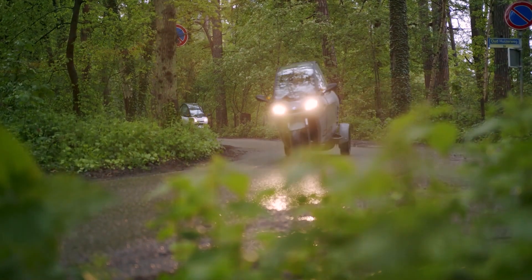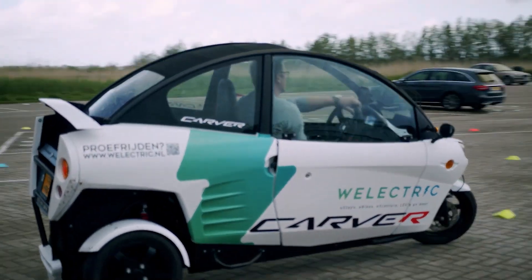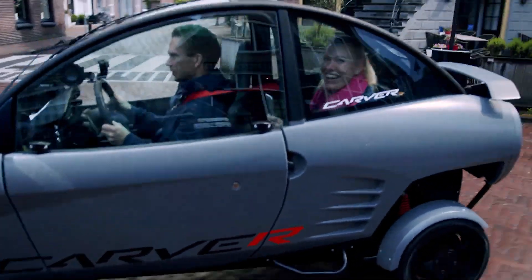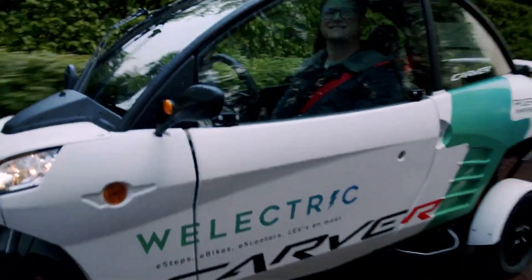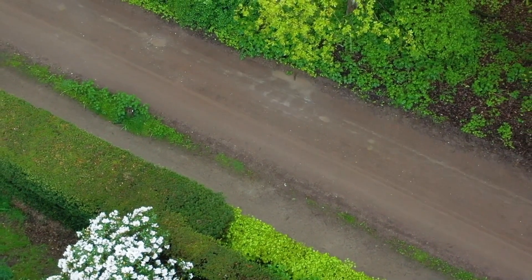And it's compact, too — only 98 centimeters, 38.5 inches, wide. Imagine this: you spot that perfect downtown parking spot, but every other vehicle is a bloated SUV. Well, with the Carver, you just slide right in. Parallel parking nightmares? Not today.